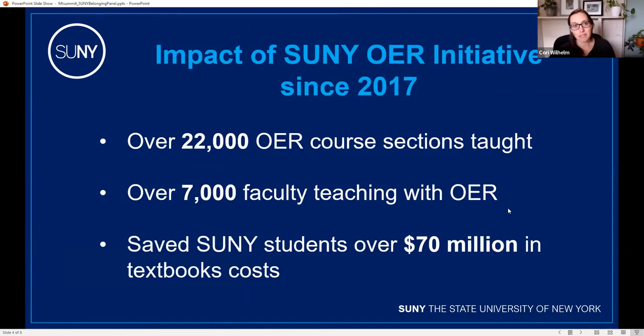This shows the impact SUNY OER Services has had since 2017. These are impressive numbers, and we hope to continue to see them grow. The big one is that we've saved our students over 70 million dollars in textbook costs, and we really see that as progress toward reducing barriers for students.